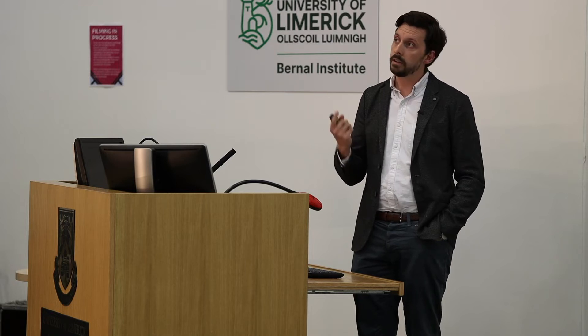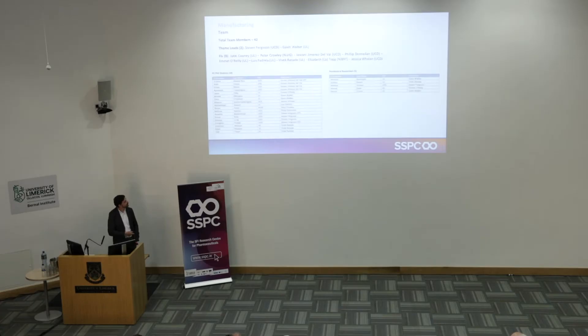We do this across a number of modalities. The manufacturing team probably has the broadest set of pharmaceutical modalities that we look at. We have developing advanced synthesis methods for RNA or oligomeric therapeutics, advanced biopharmaceuticals, drug substance synthesis of pharmaceutical reagents, and also formulation.